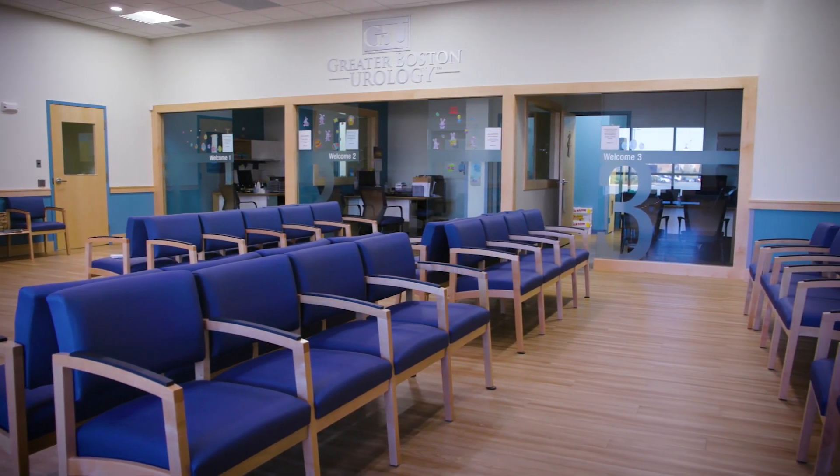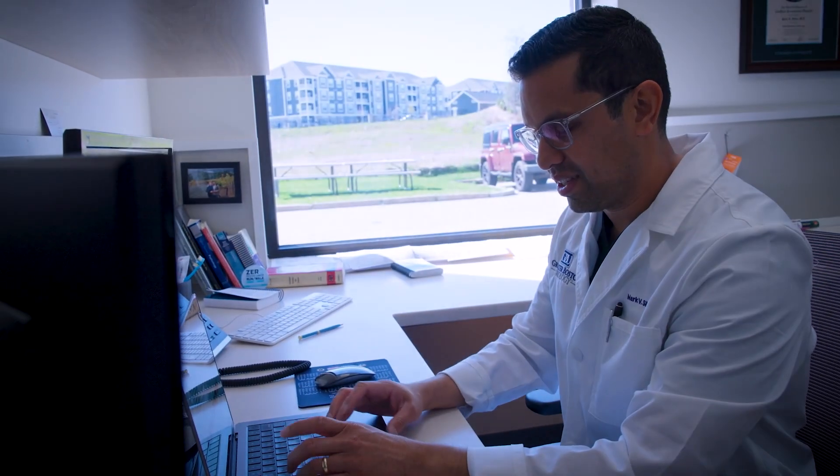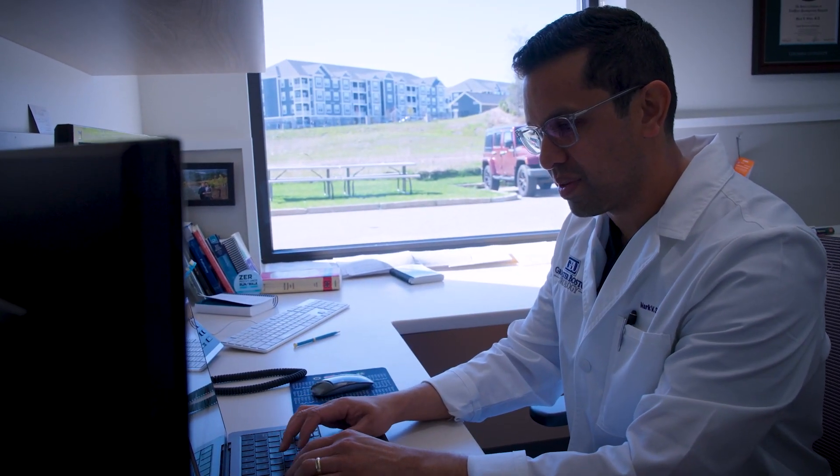Greater Boston Urology and I are special in the fact that we are the biggest center that does this along the South Shore and around a lot of parts of Boston. One of the advantages I offer is this PCNL surgery, because it does require more specialized skill sets.